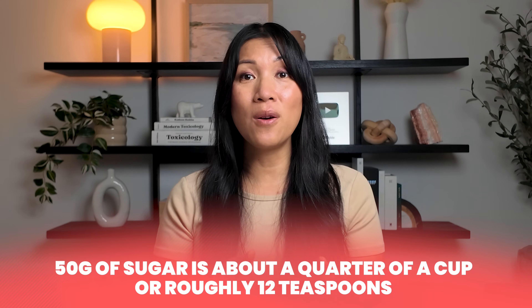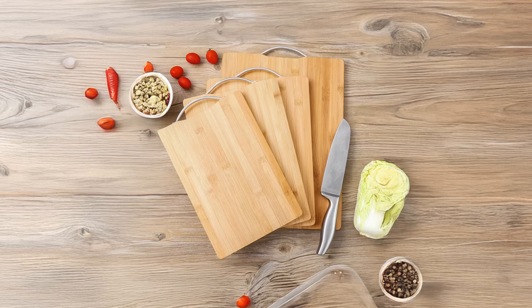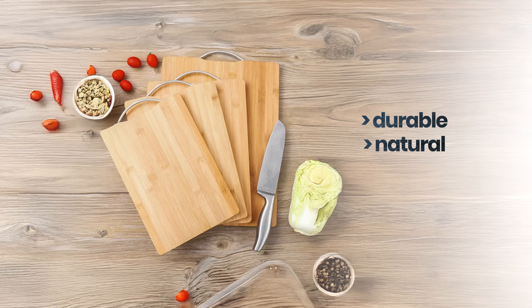That's why switching to wood or bamboo boards makes a big difference. They're durable, natural, and hold up better under a knife, giving you a safer surface to prep your meals without the hidden worry of plastic shavings ending up in your food.